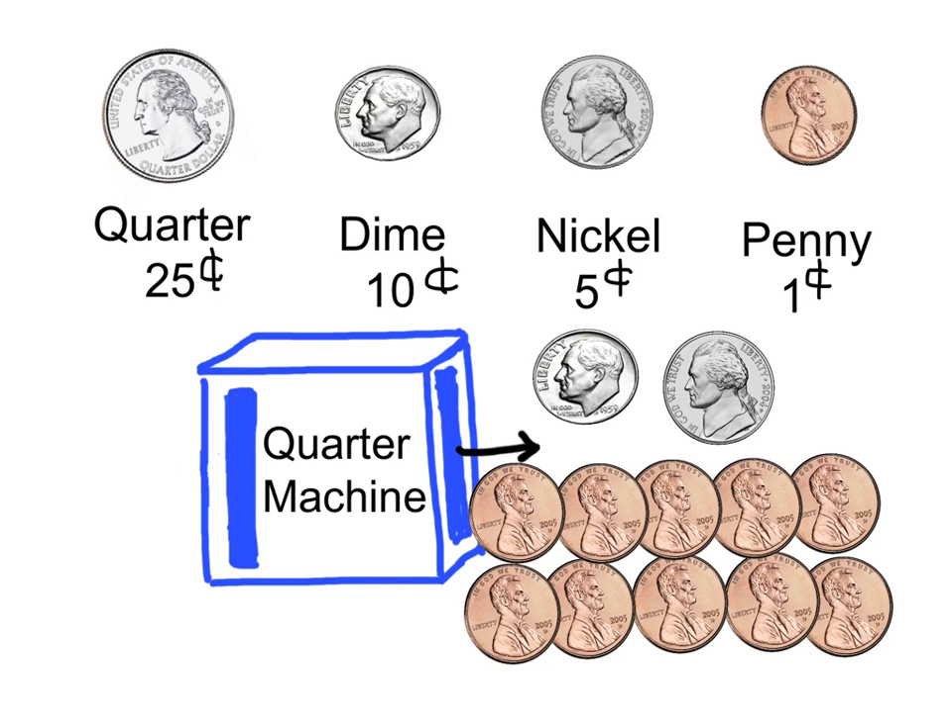One dime, ten cents, plus one nickel, five cents, equals fifteen cents. Fifteen cents plus ten pennies, or ten cents, equals sixteen, seventeen, eighteen, nineteen, twenty, twenty-one, twenty-two, twenty-three, twenty-four, twenty-five cents.